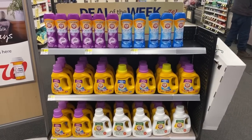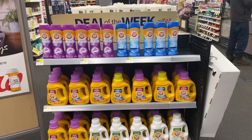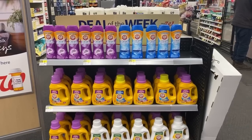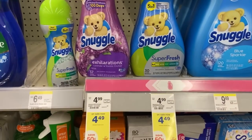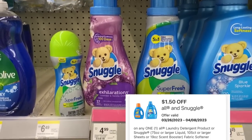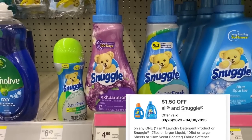And of course we have our deal of the week on the Arm & Hammer products. The pods, if your store carries them, should be included too. It's buy one get two free, and my store is priced at $7.49. The Snuggle products this week are $4.49. We have a $1.50 digital we can use with that. The Snuggle beads are also included, bringing the total down to $2.99.